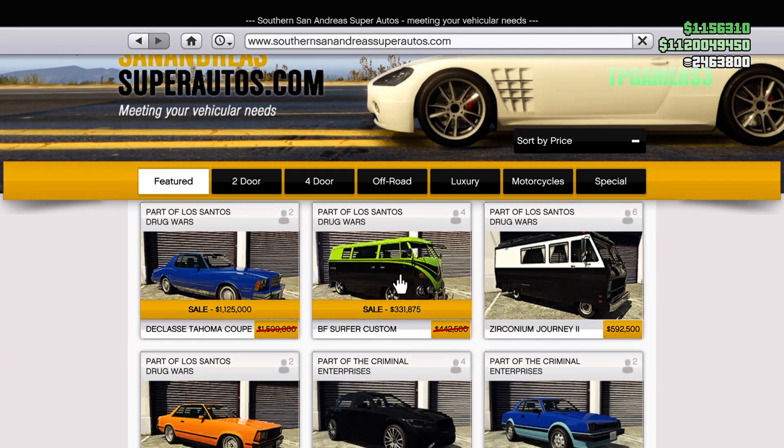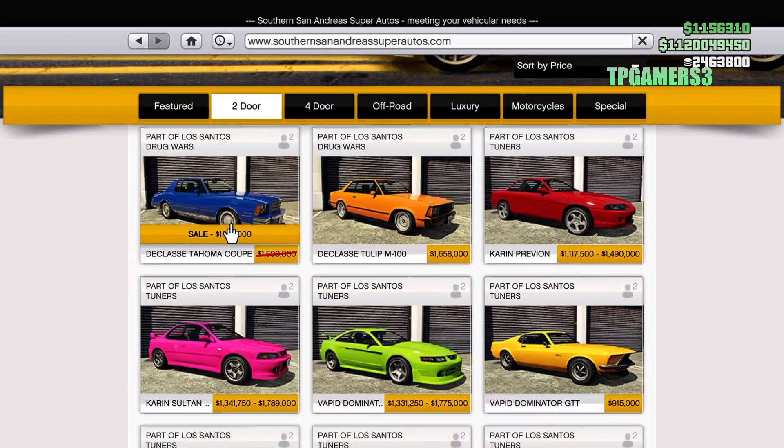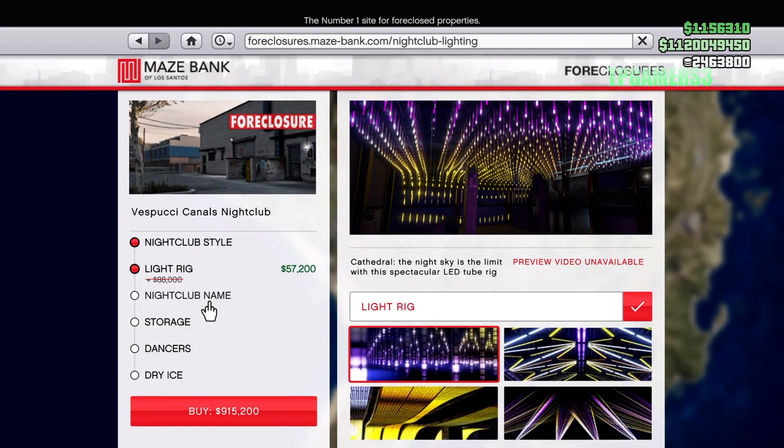There's also the Classic Tahoma, which is about 25% off. I don't know who needs to buy it, but if you want it you can get it — though it's not worth it in my own opinion.